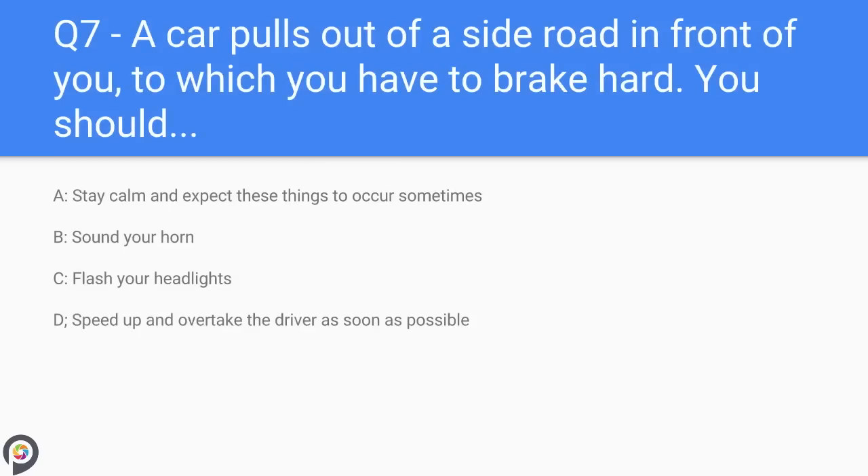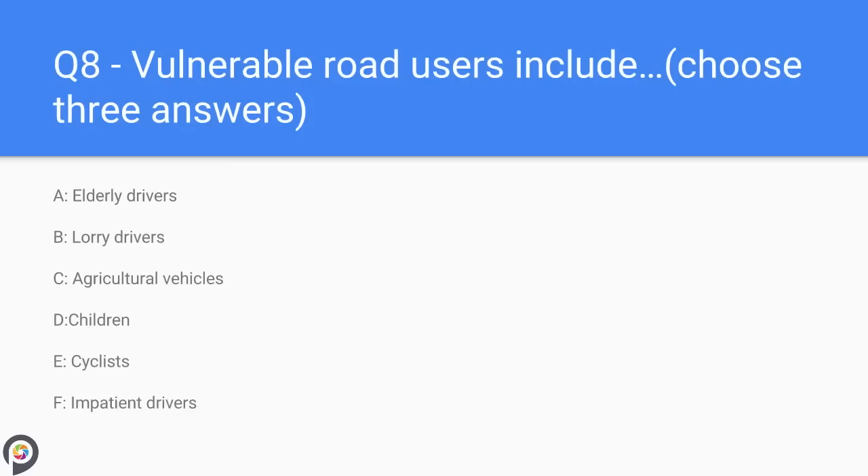Question seven: a car pulls out of a side road in front of you causing you to brake hard. You should: A) stay calm and expect these things to occur sometimes, B) sound your horn, C) flash your headlights, D) speed up and overtake the driver as soon as possible. You should always drive defensively. You will encounter lots of situations that force you to react suddenly; keeping calm will keep the situation under control and prevent road rage. Always expect hazards.